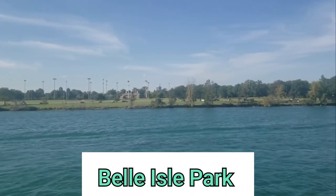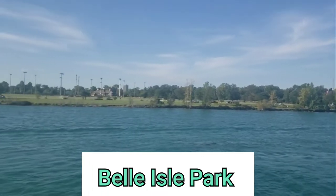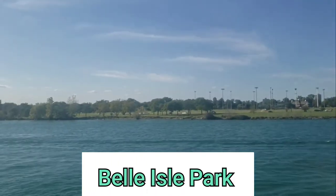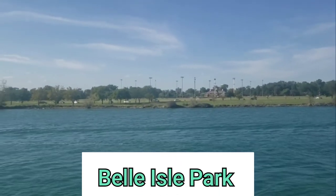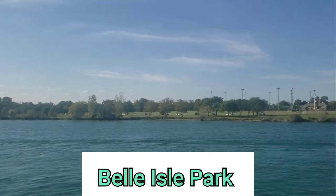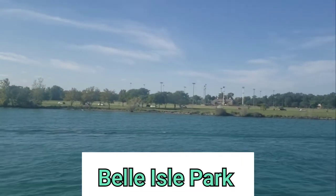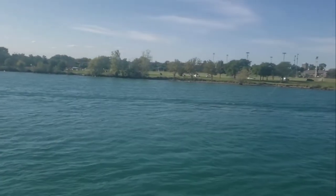Belle Isle and the Belle Isle Aquarium. It was originally settled by French colonists in the 18th century. During World War II, the island served and was taken over by the U.S. military. Today, Belle Isle is run by the state of Michigan and is home to the Detroit Grand Prix in the series.